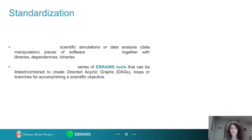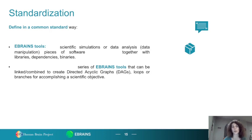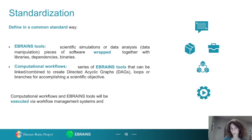Let's dig in a bit on the standardization aspect. We define in a common and standard way eBrainZ tools — scientific simulations or data analysis pieces of software that are wrapped together with libraries, dependencies, and binaries. We also define in this common and standard way computational workflows, which are series of eBrainZ tools that can be linked to create directed acyclic graphs, loops, or branches for accomplishing scientific objectives. Both computational workflows and eBrainZ tools are executed via compatible workflow management systems and monitored via a central monitoring system.